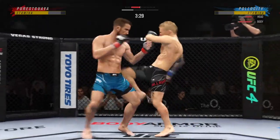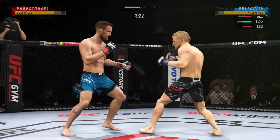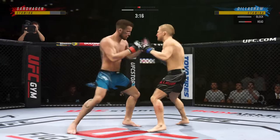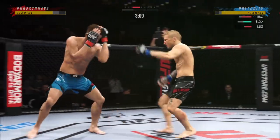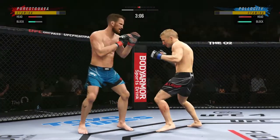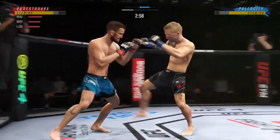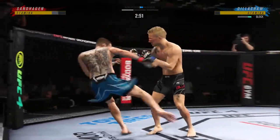It's one thing to have the reach advantage, it's another thing to use it — and he does it as well as anyone. A nice kick there by Dillashaw. A combination lands; you want to talk about putting strikes together — beautiful execution, and every one of them are landing, overwhelming his opponent with different attacks. Just misses with that big right hand. So 28 total strikes have now landed for TJ Dillashaw.